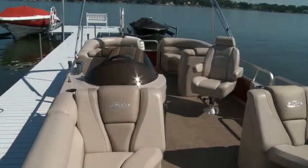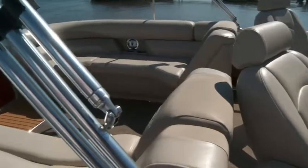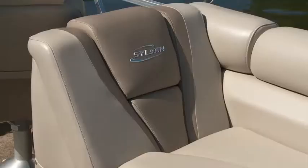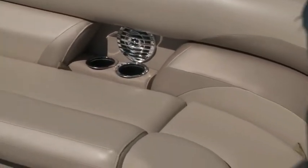A side-by-side helm chair design is a popular request for cruising couples on weekday cruises. The layout to aft features two rear-facing lounges that give the Mirage its lounger name. It's a popular and versatile layout that maximizes comfort and space.